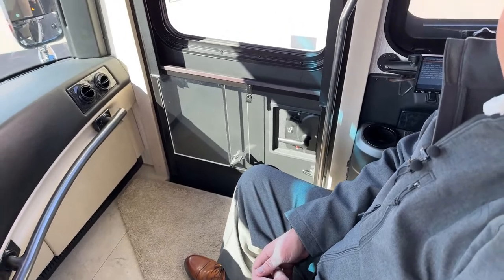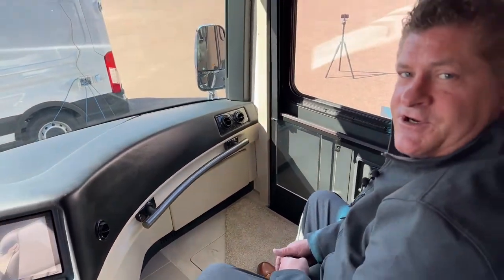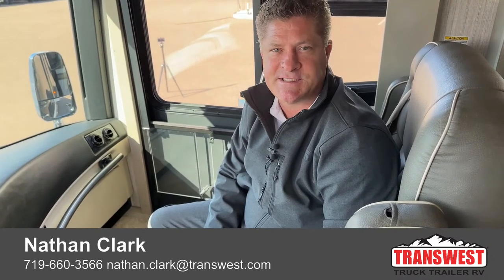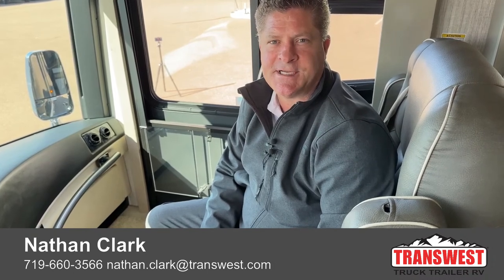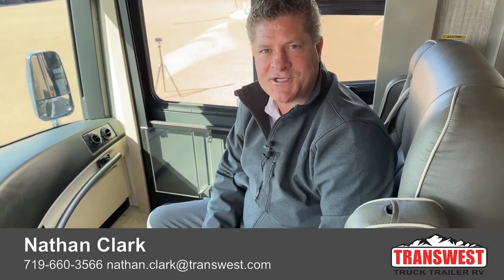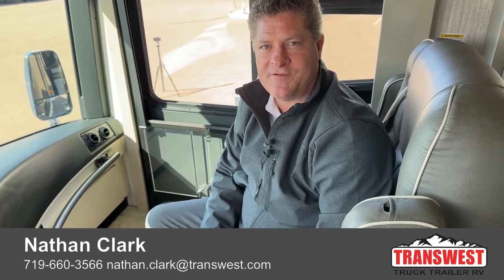That's about all I can show you today on the 2023 Newmar London Air 4521. Again, my name is Nathan Clark. My phone number is 719-660-3566. The stock number we're looking at today is 5N220606. Thank you for watching, and please give me a call if you have any questions.